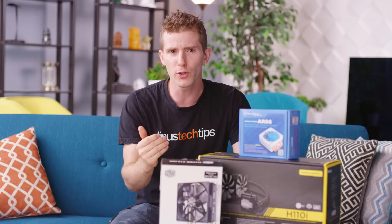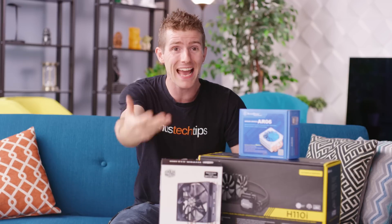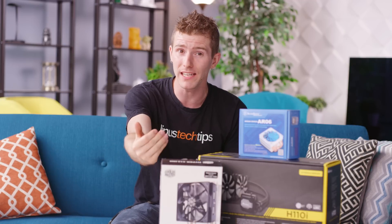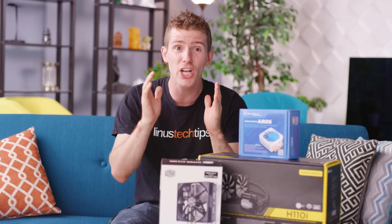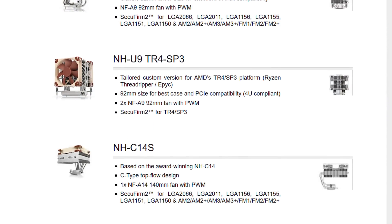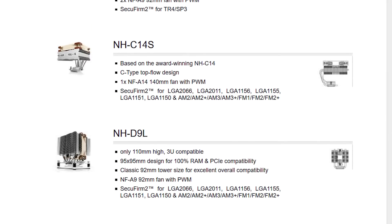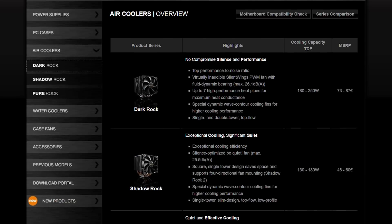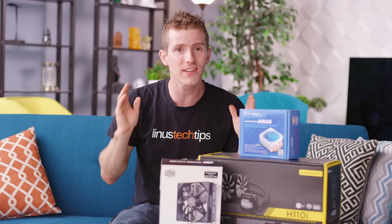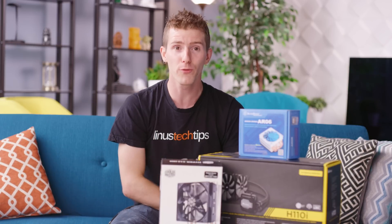If we assume that most commercial CPU coolers are designed by mechanical engineers and not by chimpanzees, and that most companies are interested in saving cost while optimizing performance, then it would make sense that most heatsinks represent the manufacturer's best efforts to strike a balance between material cost and heat dissipation. So assuming everyone has done their homework equally, the heavier the cooler, the higher the performance should be.